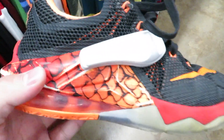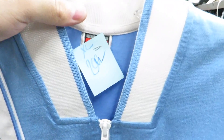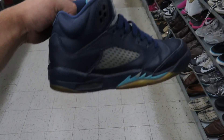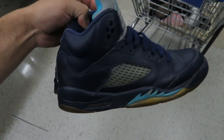Here's some LeBron 13 Lows, I think, for $17 — these are a 5Y. I found this Tar Heel Nike warm-up shirt, it's a youth XL though, for $2.99 — pretty cool. They got these Pre-Grade Fives right here, they're a size 5Y, but they can keep them for $30; that's too much in my opinion.